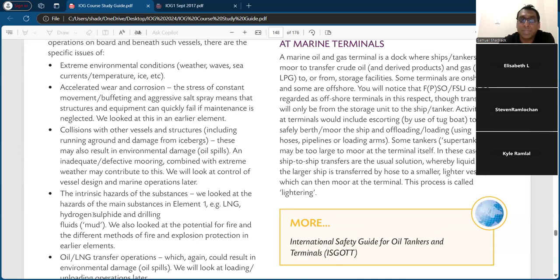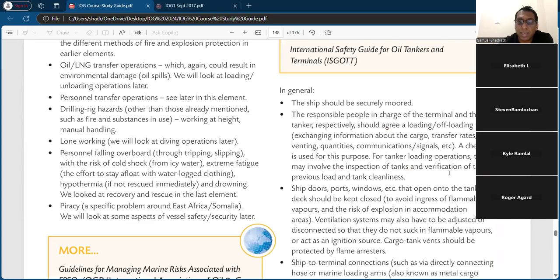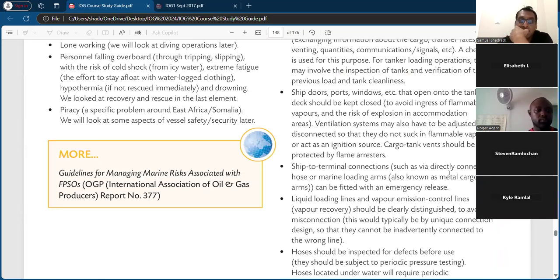The controls correspond to the hazards — for extreme environmental conditions, you may want to let the weather subside or cancel deck work during high waves. For corrosion, we talk about anti-corrosion properties and anti-wetting agents, as covered in lesson one. For collision, you could have good supervision and some sort of warning system for incoming craft. The controls connect to the hazards — ship doors should be closed if there's a risk of vapor ingress; for spills or leaks, hoses and pipes should be inspected and maintained periodically.